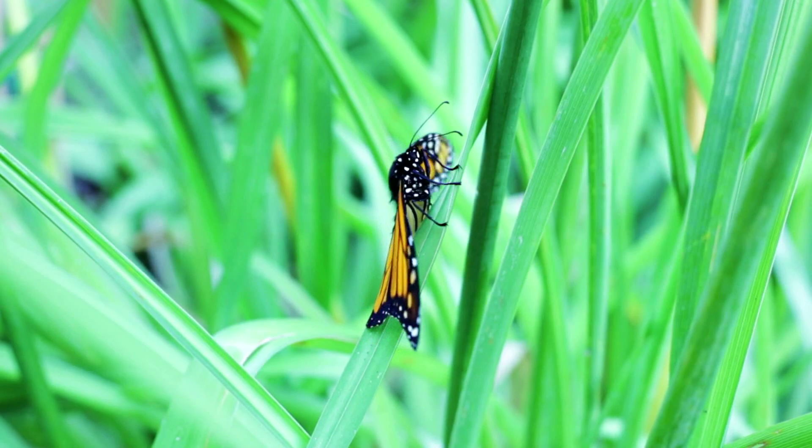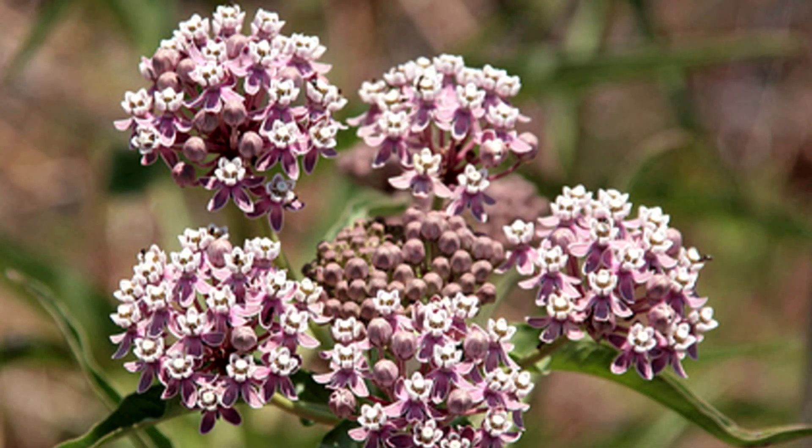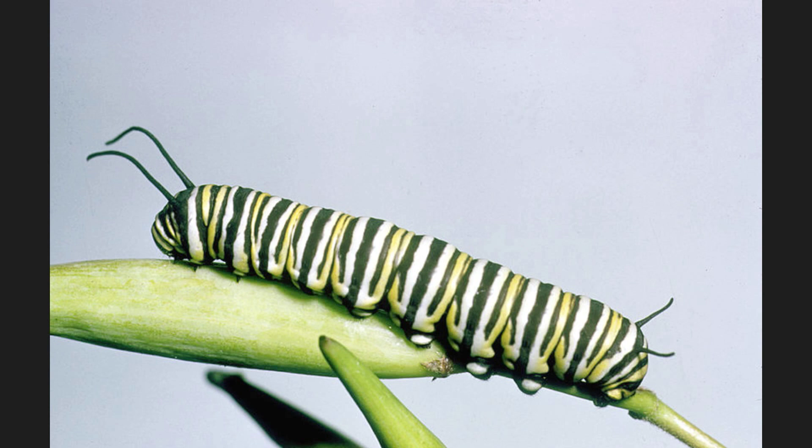Monarch populations have decreased significantly over the past two decades, in part because of the decrease in native plants like milkweed, which is the sole source of food for monarch caterpillars.